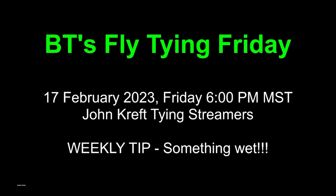Good evening, everyone, and welcome to BT's Fly Tying Friday. Today is the 17th of February. John Kereft is going to be tying some streamers, and we hope he'll share some of his adventures in South America. And the weekly tip — something's going to get wet. John's going to tell us about that, too. It might have something to do with a can of tuna, and then again, it may not.